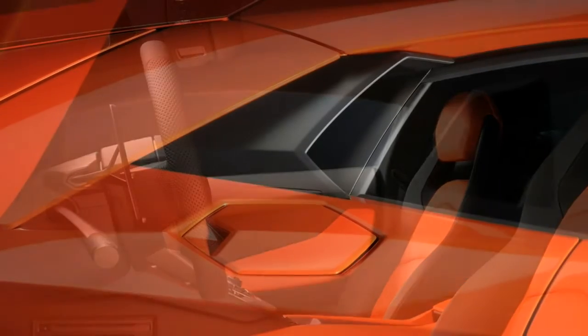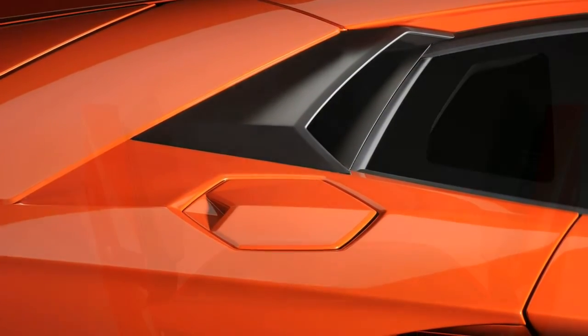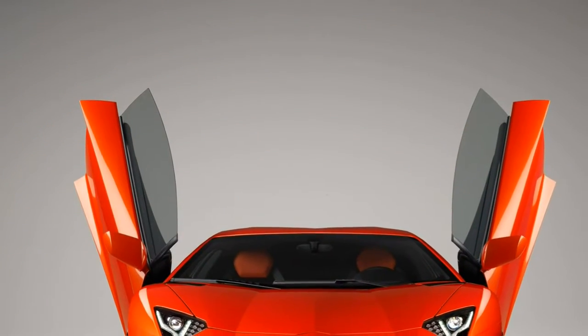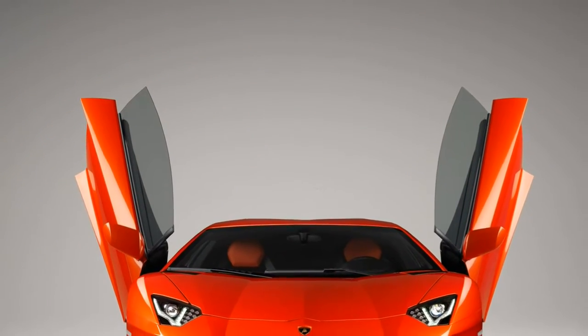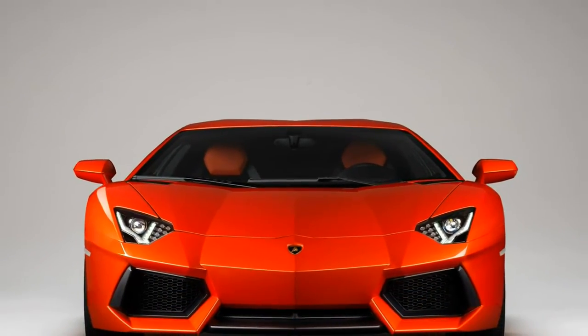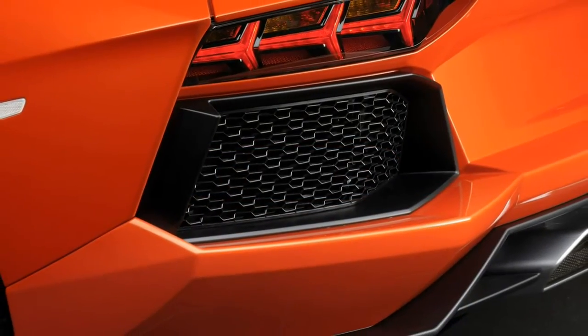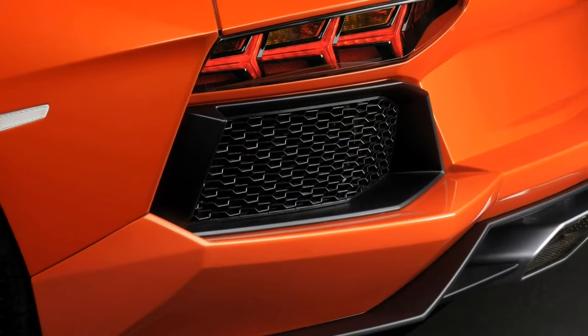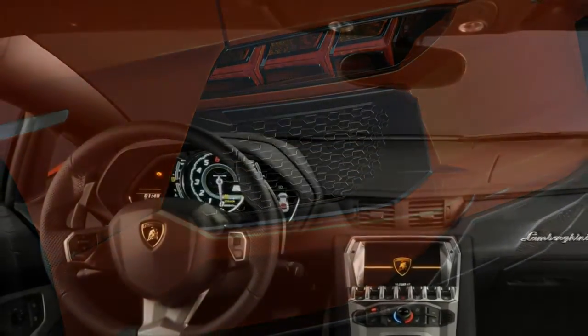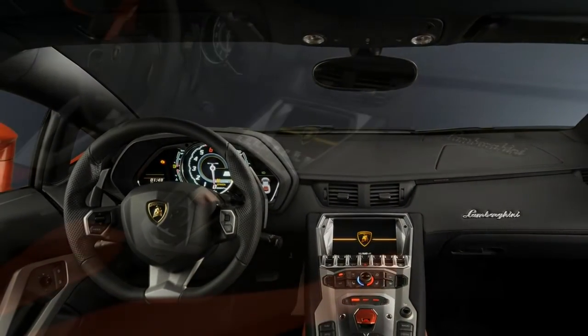The Aventador pulls keenly from surprisingly low revs, the throttle pedal zings with response — turbo engines can feel mushy by comparison — and builds in speed and intensity until a screaming 8,400 rpm, just 100 rpm over redline. It might not be the most up-to-the-minute powertrain, but it's one of the very finest production engines around.